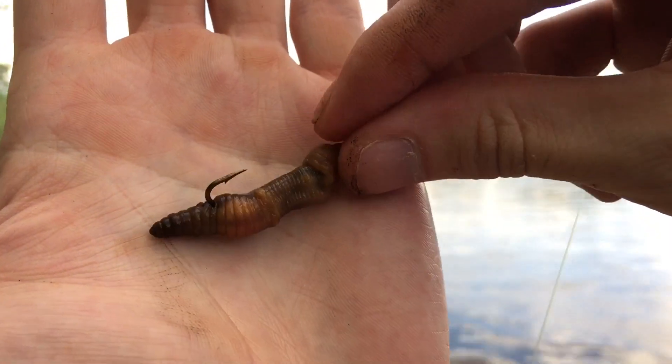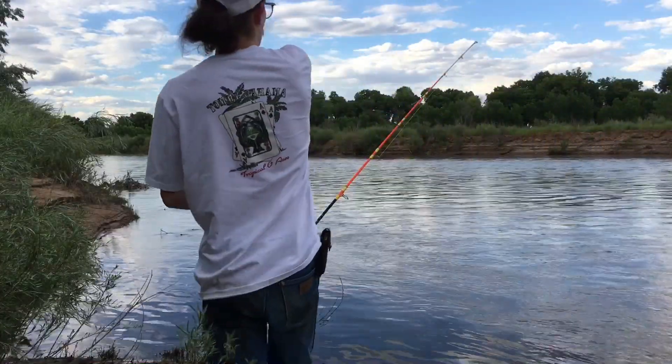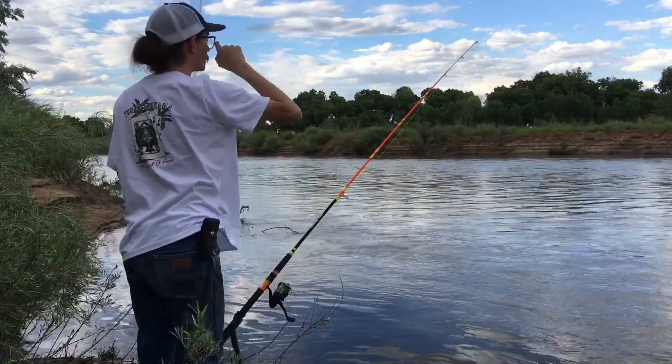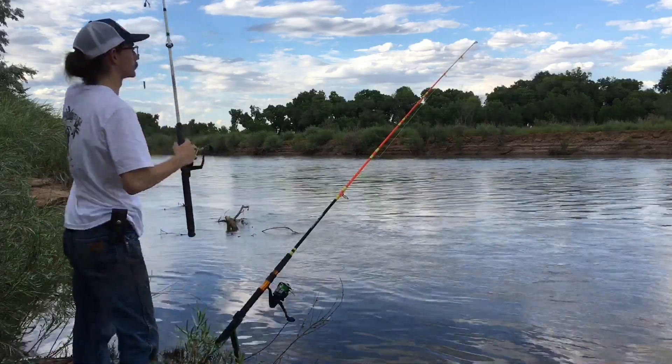Just a real small hook on this Carolina rig and we're getting bit on that cut bait, finally — been about 20 minutes. Hope we get a good catfish.